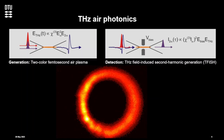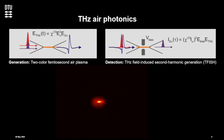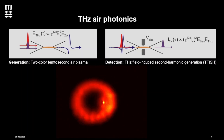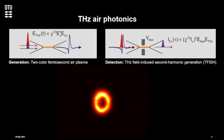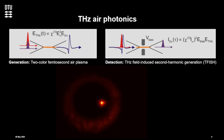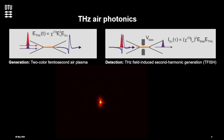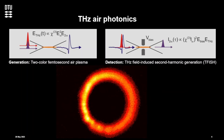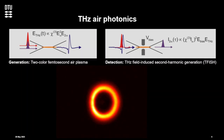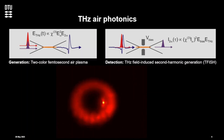The detection is what we call terahertz field-induced second harmonic generation, or T-FISH. The radiation coming out of such a plasma looks like what you see here — this is an experimental recording where we took a terahertz camera and moved across the focal region of such a terahertz beam. Outside the focal region we have a donut-like, ring-like structure, and then the beam collapses to more or less a Gaussian beam in the focus, and then expands again into this ring.